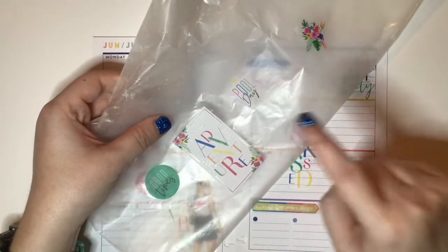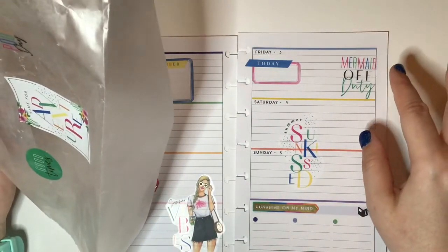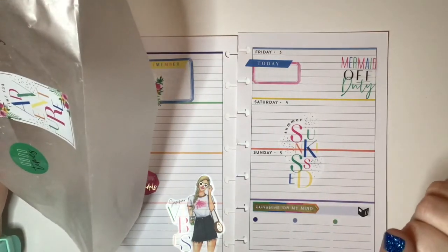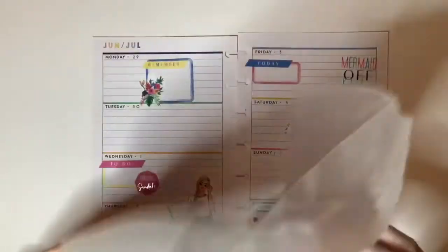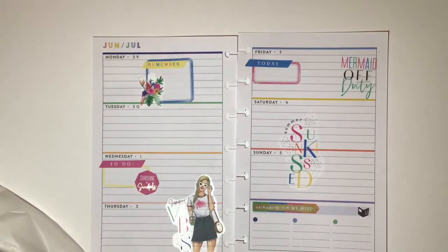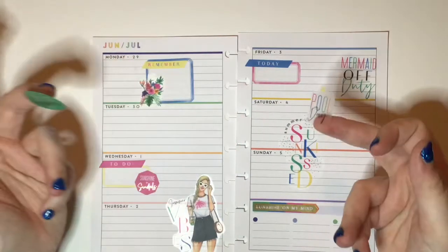I also got out this 'Time for Adventure' sticker because I love it, but there's just too much already in this spread. I'm contemplating taking one off and putting that one in, but no, I'll leave it — so decisive! Then I just have three decorative stickers left. There's a green one that says 'Good Times,' one that says 'Pool Day,' and more flowers.